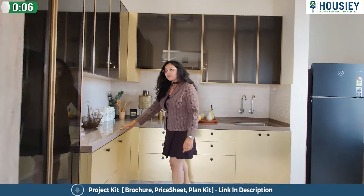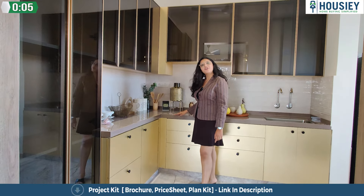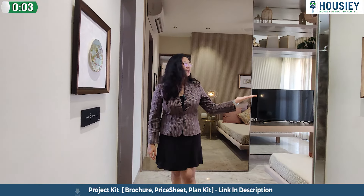L-shape living area and dining area. Here you will get an L-shaped kitchen with a granite platform. Let's see the master bedroom.